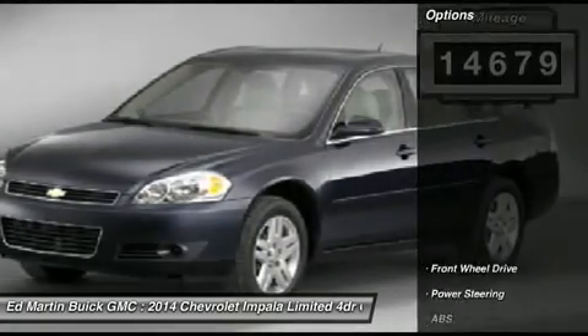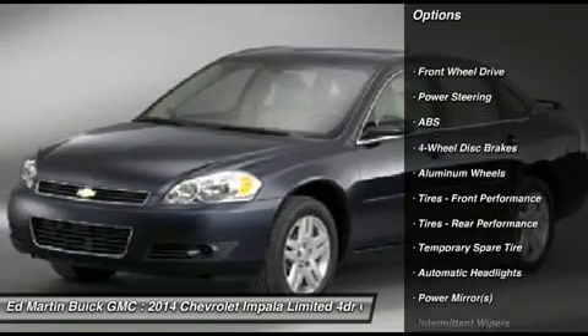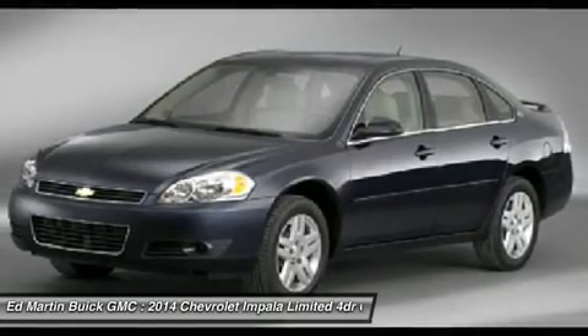Here are some of this vehicle's great options: stability control, remote engine start, steering wheel audio controls, traction control, anti-lock braking system, power steering, adjustable steering wheel, keyless entry, floor mats, and cruise control.